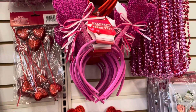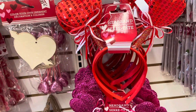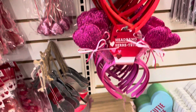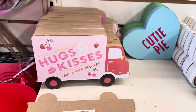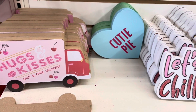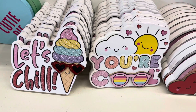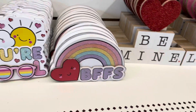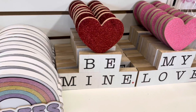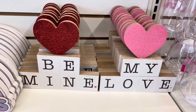Over here, we have some headbands — they have it in pink and red. We do have some signs here. This one is a truck that says Hugs and Kisses. These are better on their own, but if you are not satisfied with how they look, you can always spruce them up or use them in a different DIY.